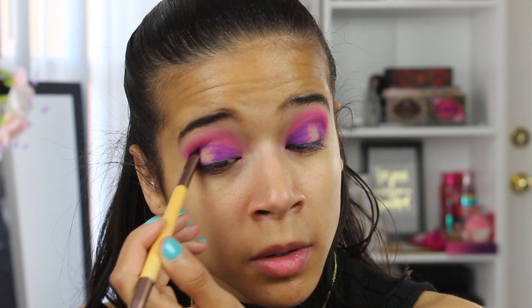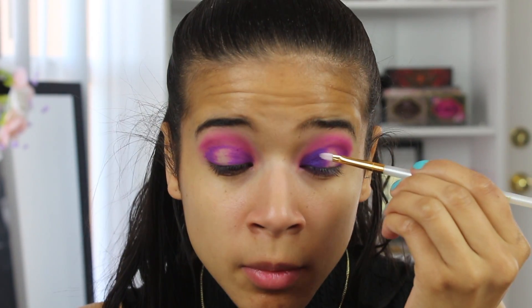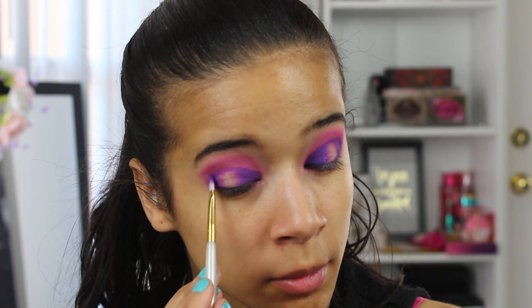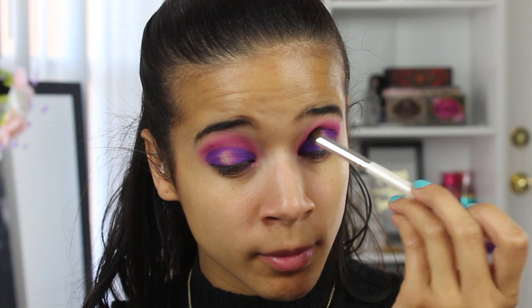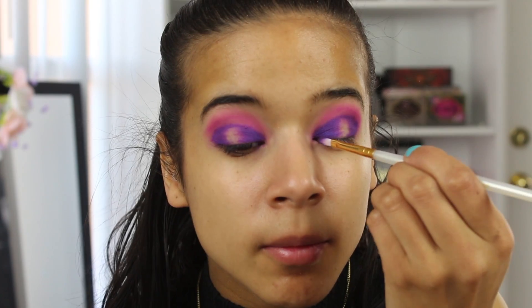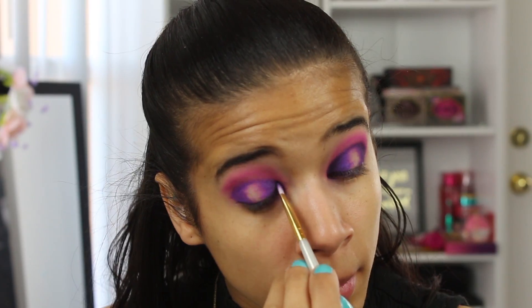I'm taking a smudger brush and blending that out so that when I put Jilted or Urban from the Electric palette on my eyes, it blends seamlessly. Then going in with Gone Mad, which is a deeper purple, I'm going to deepen up the outer corners and inner corners of my eyes to give it more dimension and a darker purple look.